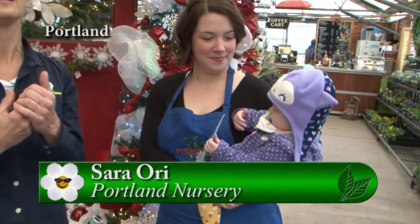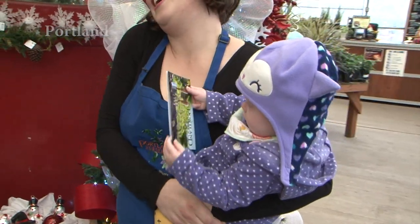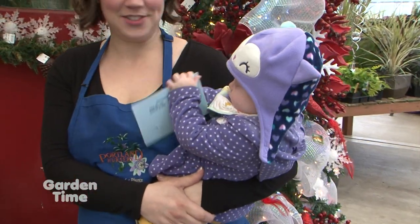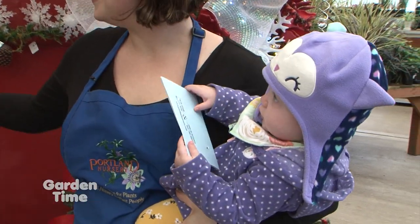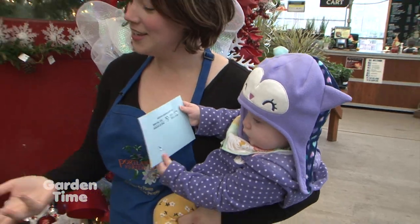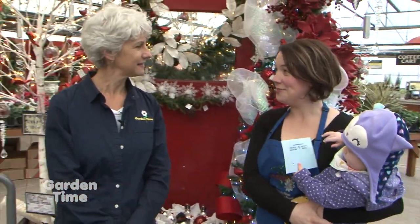I'm at Portland Nursery on Stark Street — the place to come for all your gift needs. I'm with Sarah and Elizabeth, and Elizabeth has one of the best gifts you can get: a gift card from Portland Nursery. With a gift card you can buy anything they have to offer, but they also have some lovely actual gift ideas as well.